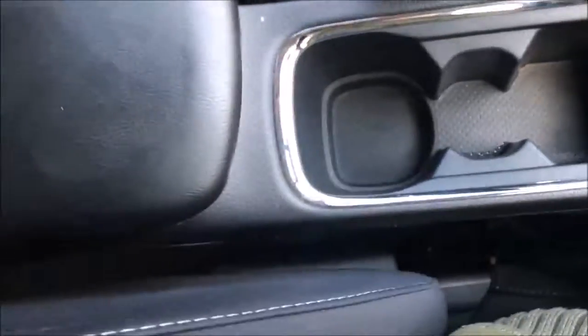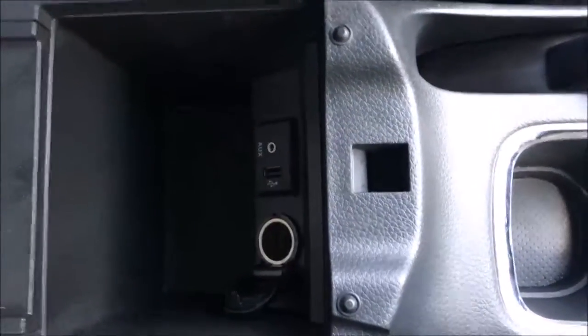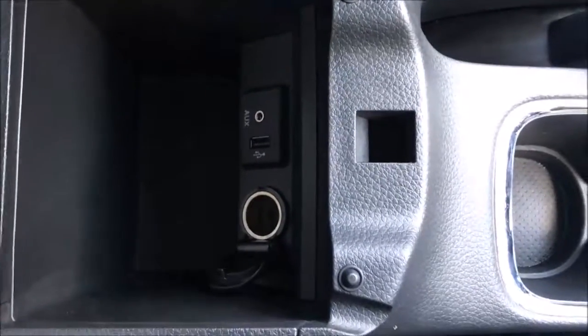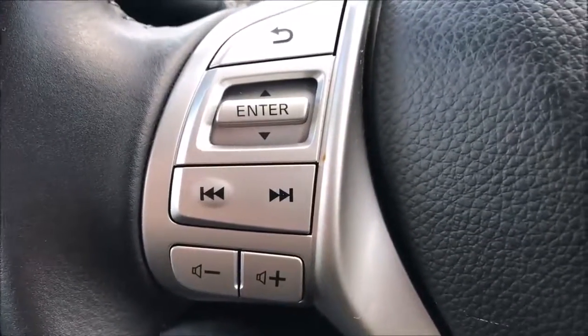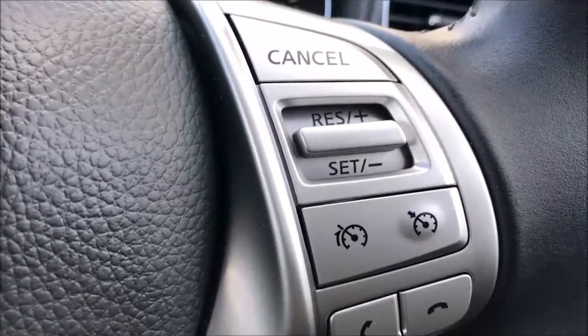Moving further through the cabin you'll find two large cup holders accompanied by a large centre armrest, which has access to the USB auxiliary ports and the 12 volt power adapter. Moving along to the steering wheel, on the left hand side you'll find the controls for the media system and the volume, and on the right hand side the controls for the Bluetooth audio system, cruise control and speed limiter.